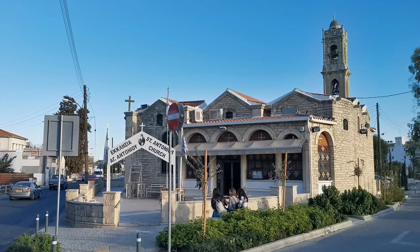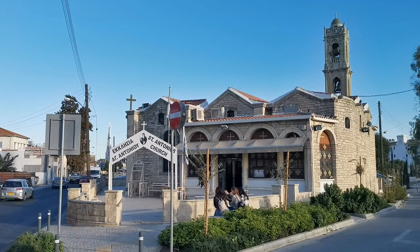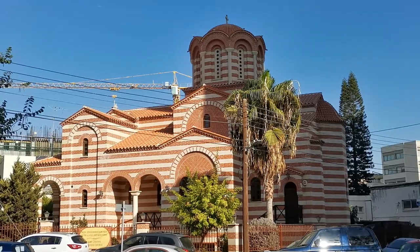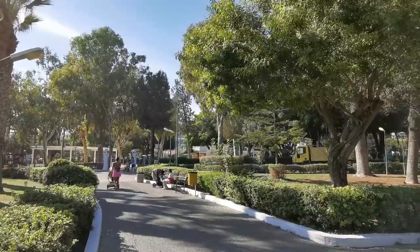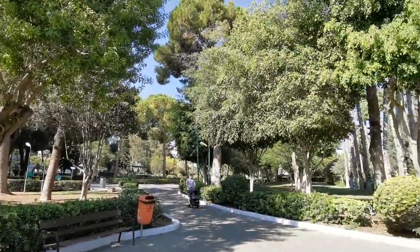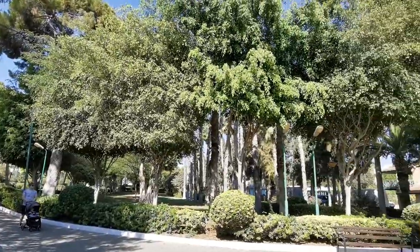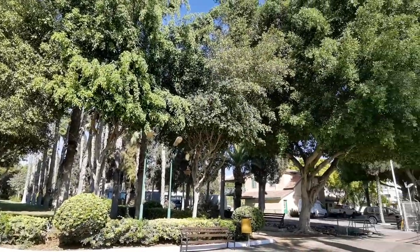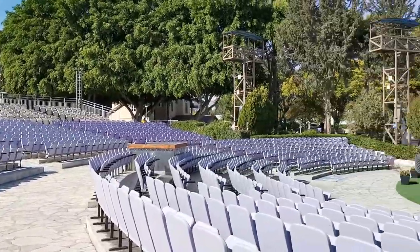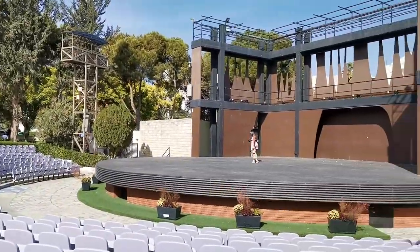Limassol has an array of pretty churches like the St. Antonio Church, Ayia Napa Cathedral, and the St. Joseph's Orthodox Church. We took a stroll through the municipal gardens — pretty trees and walkways with just enough shade to keep you comfortable. There is also an open-air theatre, probably for when Justin Bieber comes to town.